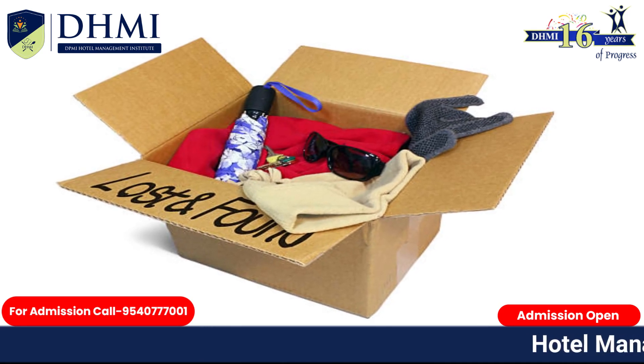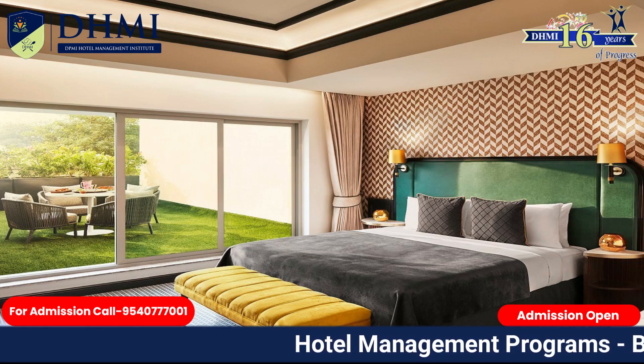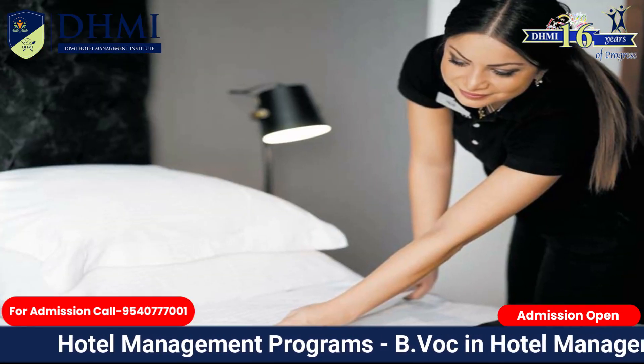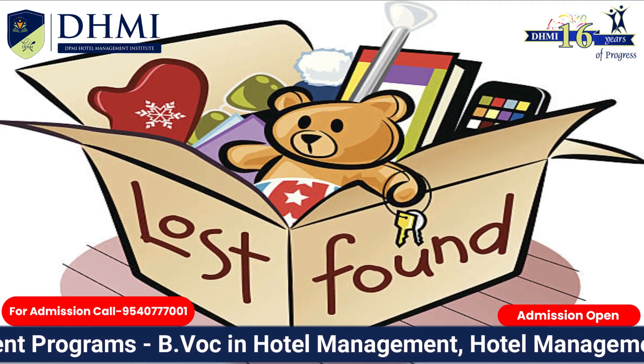Lost and Found Procedure in Hotel: An item left behind by a guest either in the room or in a public area, identified by any staff and brought under the notice of Housekeeping, is termed as a Lost and Found Item.